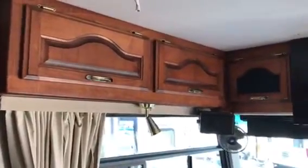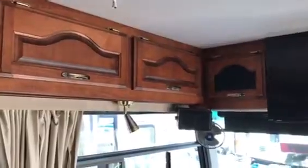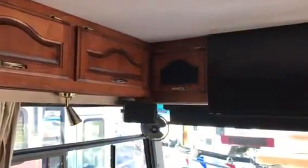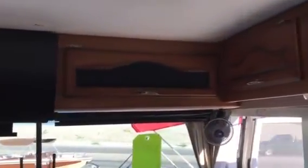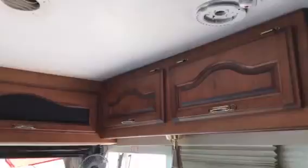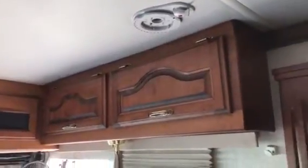Here I am on the inside of the 2004 Forest River Reflection Motorhome. I'm going to do a quick walkthrough video on the inside. If you have any questions at all, give us a call at 928-733-6177.